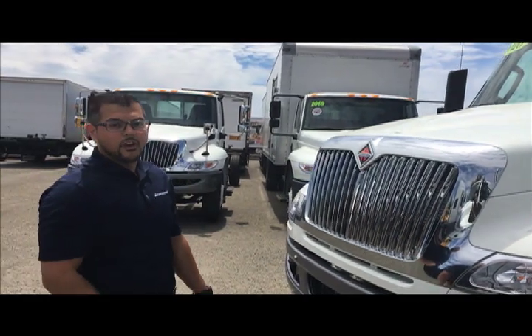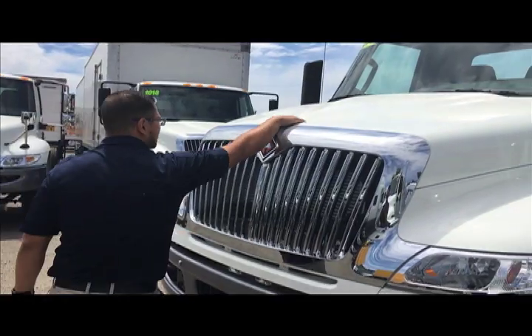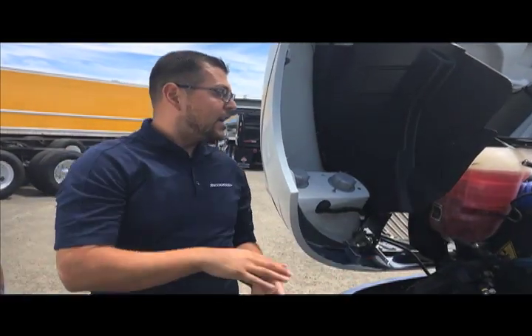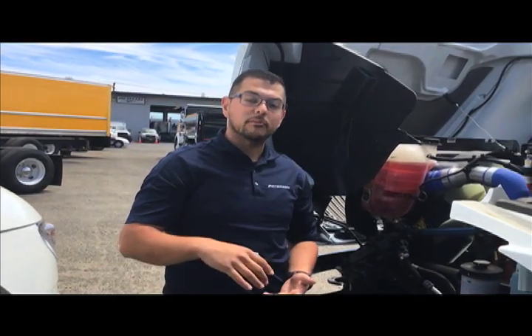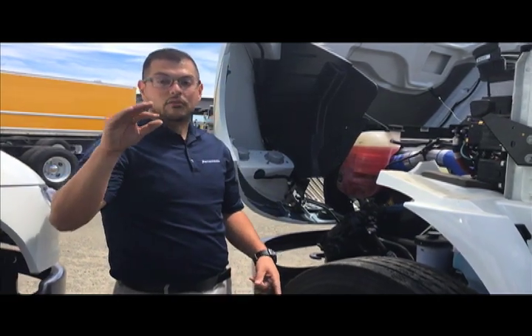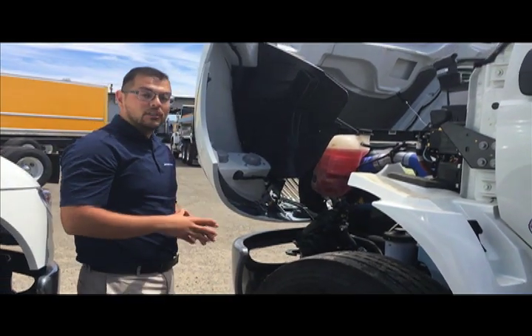The hood is extremely lightweight — it only takes about 12 pounds of force to lift it up. With the hood open, I'd like to show you the Cummins motor. It's the B6.7 engine, rated at 240 horsepower, but you can get it rated up to 360 horsepower. If you need more power, you can even go up to a Cummins L9 engine rated at up to 450 horsepower. Either engine comes with a standard warranty of three years and limited miles, and the entire truck chassis has a two-year warranty as well.